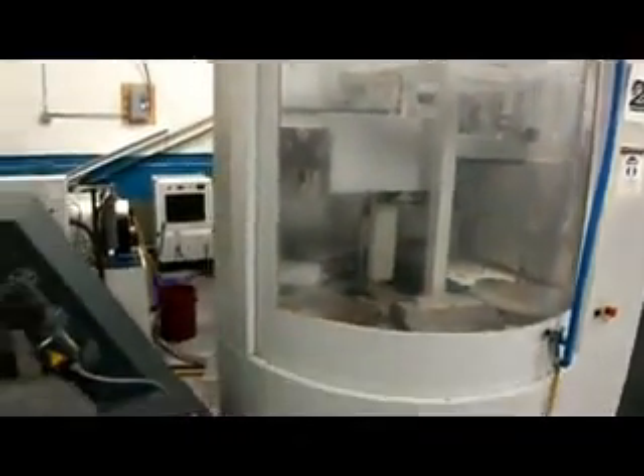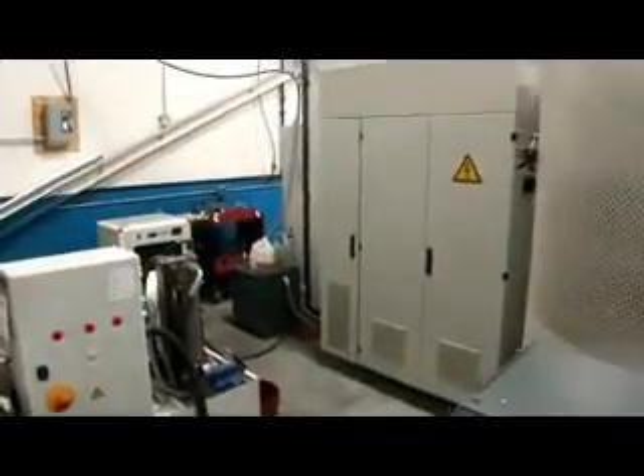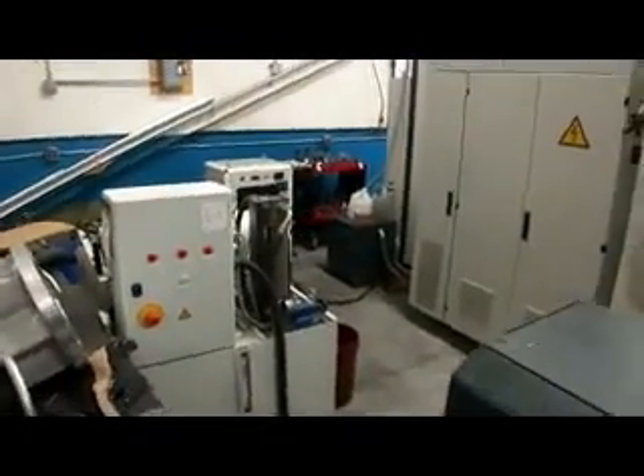7-pallet, chip conveyor, chiller. 20,000 RPM.